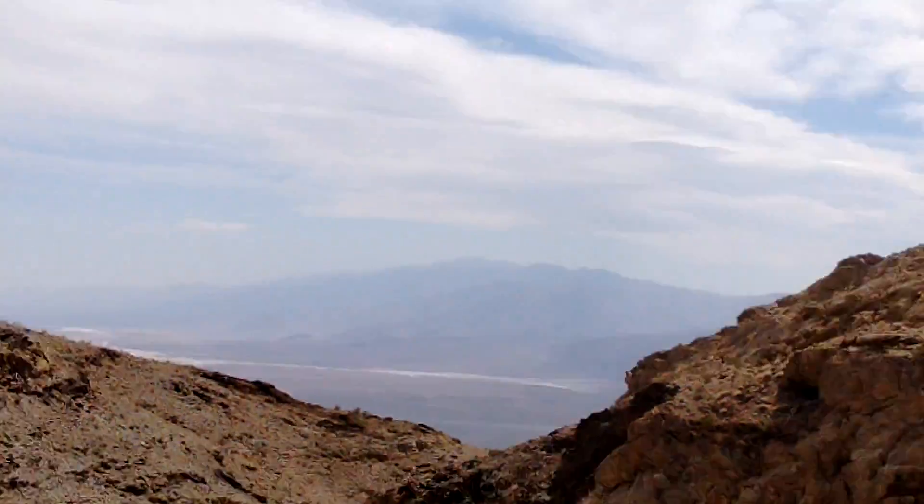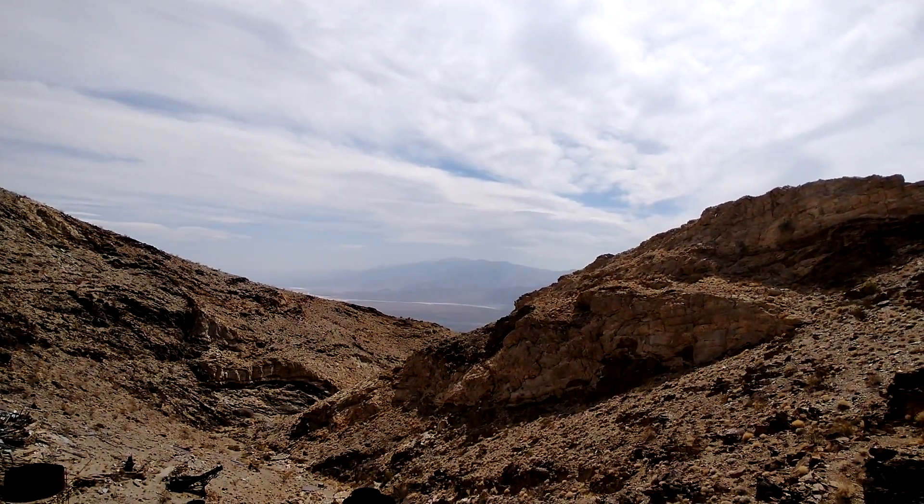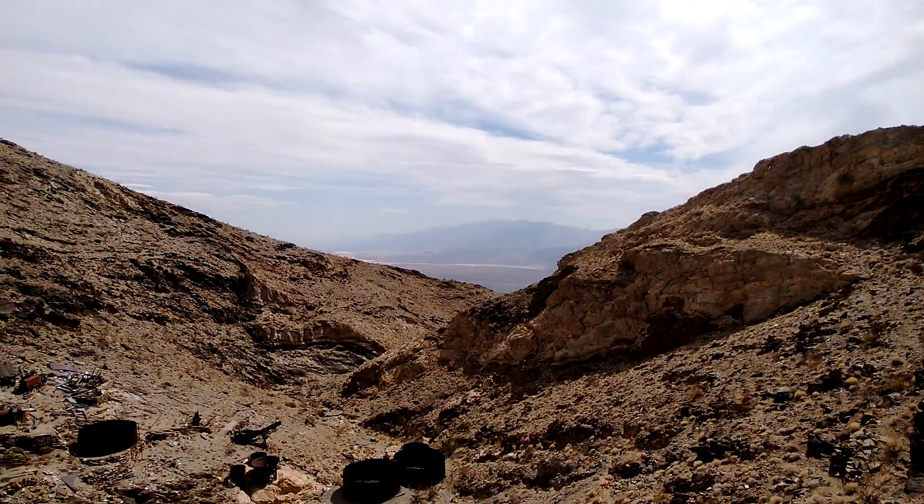And back there, that's Mount Whitney in the background. Anyway, we'll talk with you later — have a good day, bye.